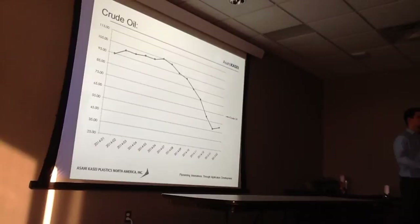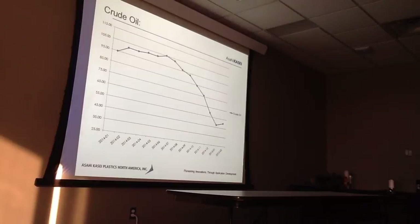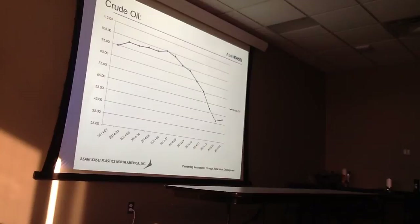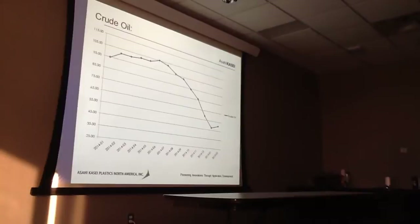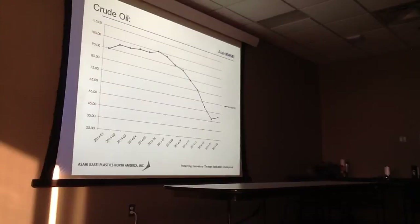Q: When creating a value stream map, how do you calculate the time spent on each process step — do you use a stopwatch, or is it average historical time? A: We have average historical data. Some of the processes are kind of hard to calculate precisely, but we can get really good estimates based on years of data.